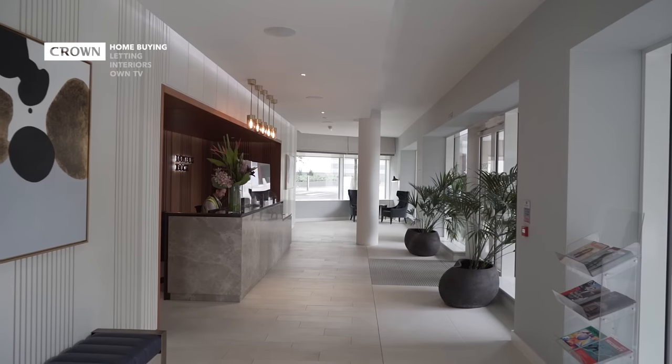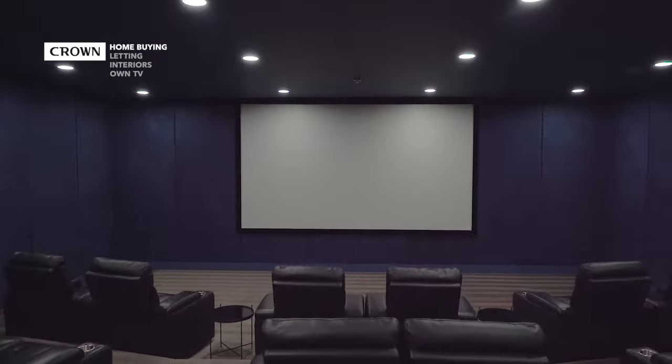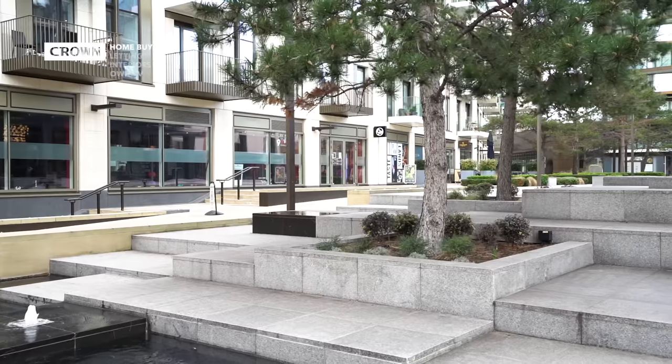Residents of the London Dock development benefit from a 24-hour concierge. They also have a gym, a swimming pool, a spa, a cinema, and a golf simulator. You have everything on your doorstep — it's really about the ease of living and a high-end luxury lifestyle.